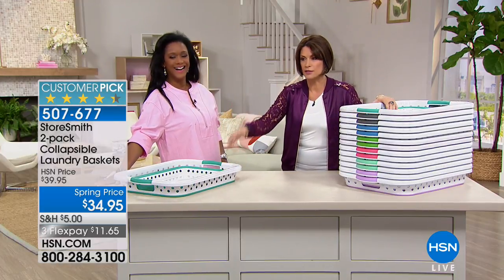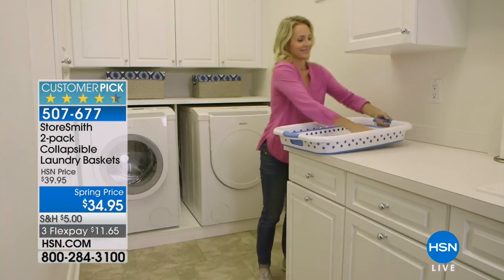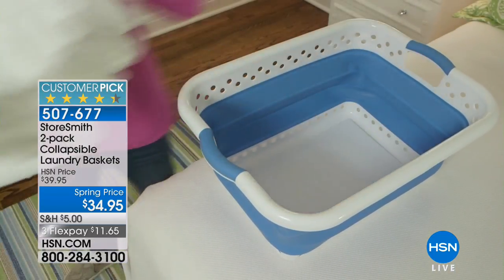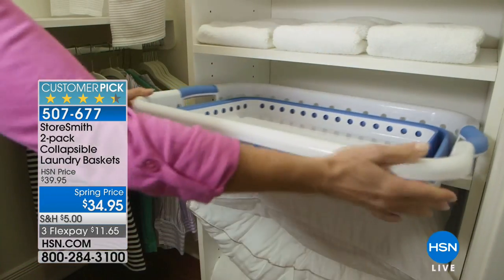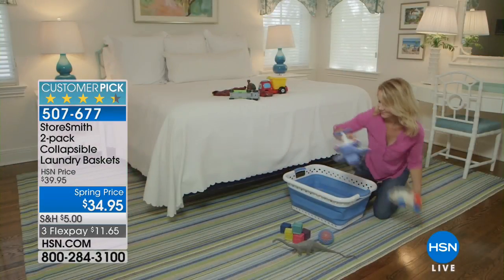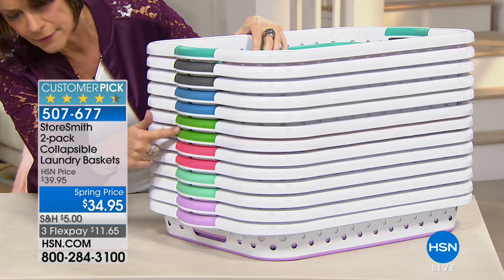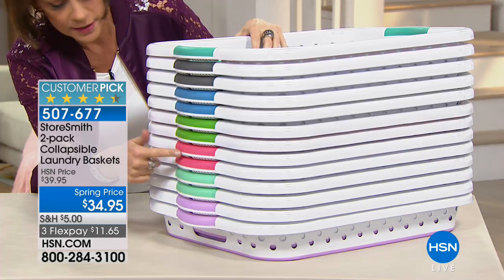This is from our Storesmith collection — look at the customer pick on it. The item number is 507-677-3495, three flex payments. I believe the three flex payments end tonight. Color options: the blue you're looking at right there, mint green, lavender, gray, palm green, and a pink salmon color. The teal is slightly darker than the mint, which is a little bit lighter.